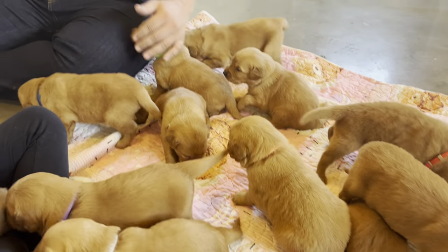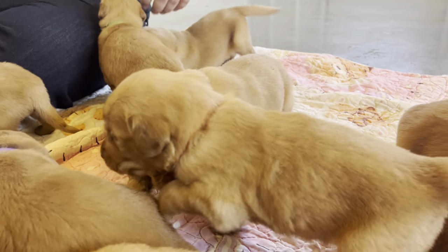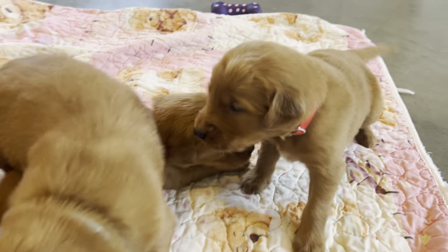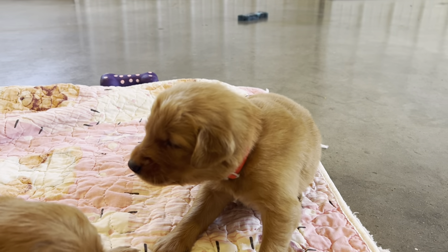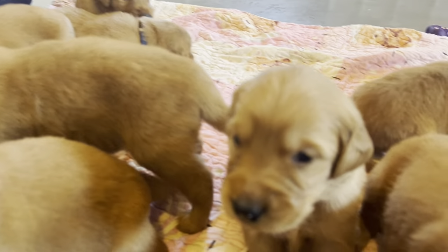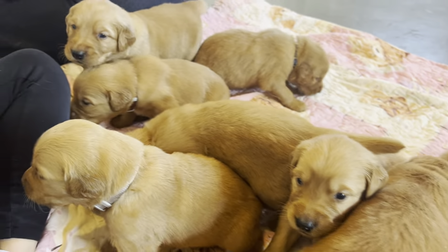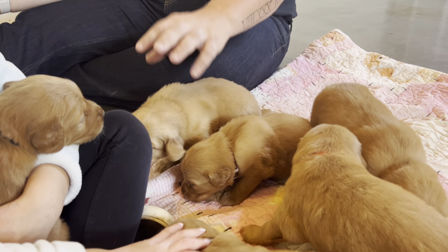Hi guys, happy Monday. I'm here with Willie and Bailey's litter. These guys are growing so fast. Look at the little tail wag — there's boy red. Like I said last time, they're getting cuter every single day, and they're finally starting to move around more instead of just laying around like little lazy potatoes.